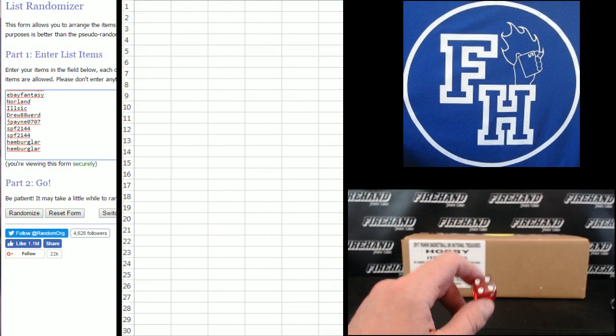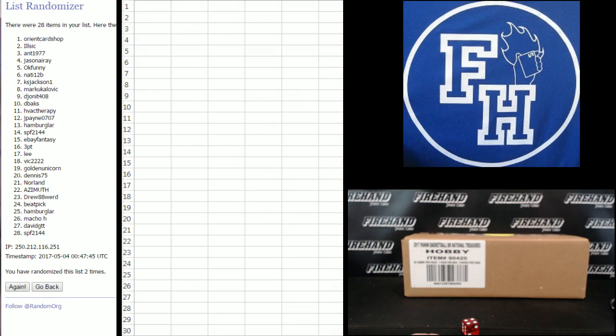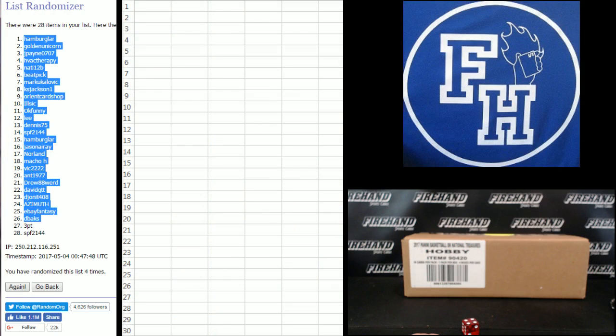Macho H on the top, Hamburglar on the bottom. One, two, three, and four. Hamburglar number one. SPF 21-44, number 28.